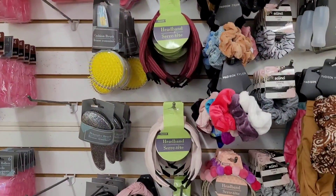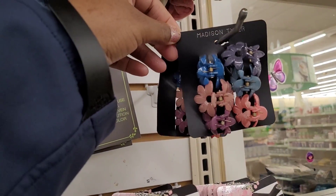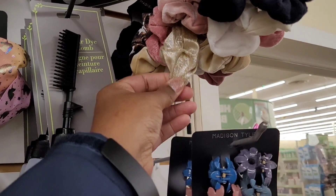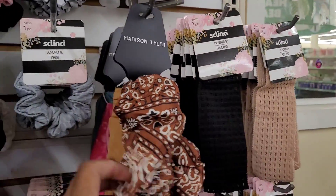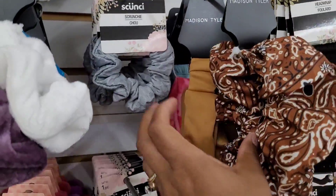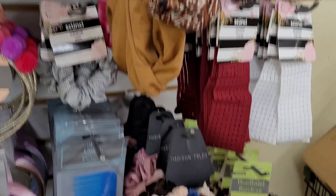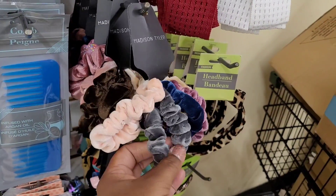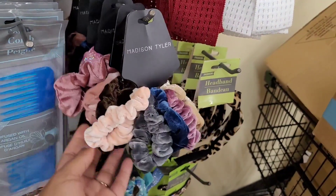Let's move on — some more little hair accessories. Look at these little clips right here, Madison Tyler. They have Madison Tyler scrunchies — different ones, y'all see them, and then the cute little clip. They might have a big scrunchie, and a headband. It seems like that's a pretty good line — you get about five scrunchies. Those are nice.